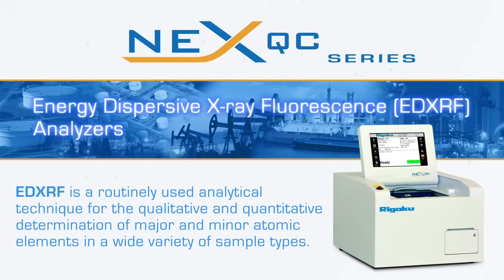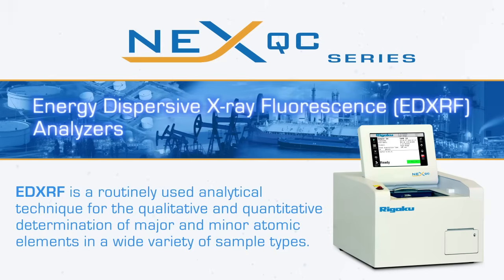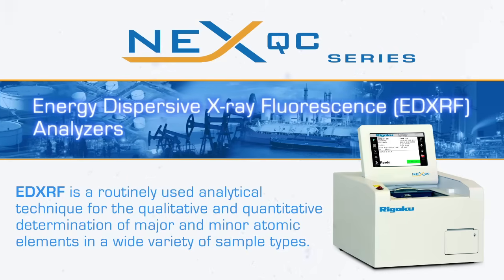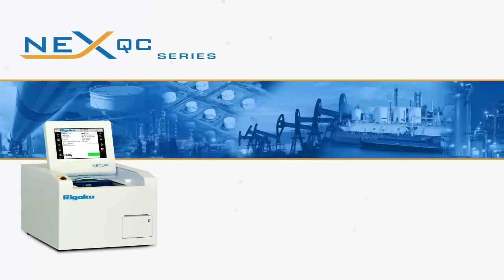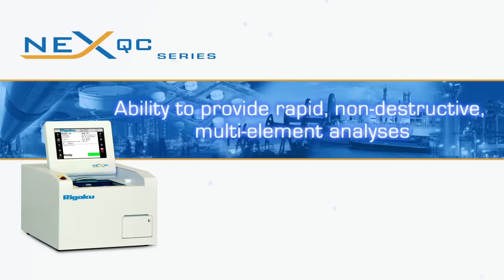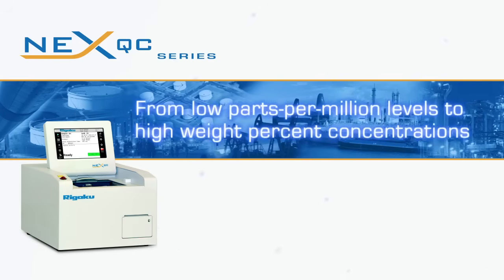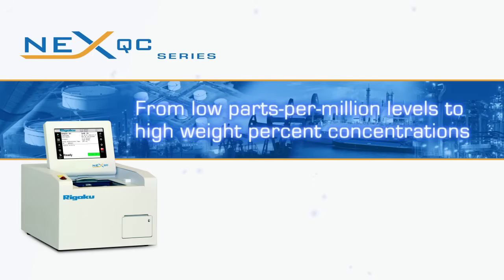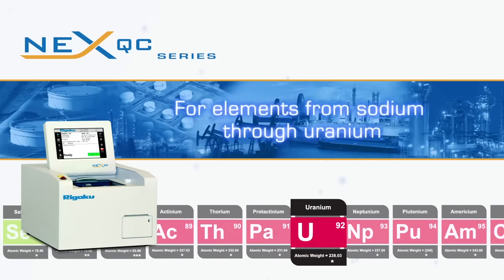EDXRF is a routinely used analytical technique for the qualitative and quantitative determination of major and minor atomic elements in a wide variety of sample types. The heart of the NextQC series is versatility, stemming from the ability to provide rapid, non-destructive multi-element analyses from low parts per million levels to high weight percent concentrations for elements from sodium through uranium.